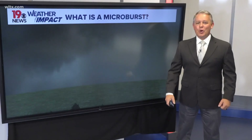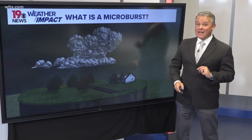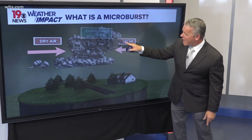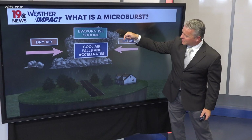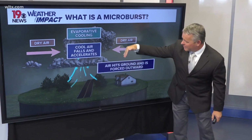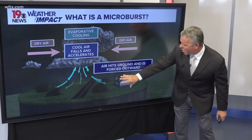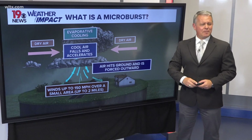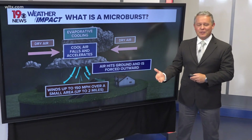A microburst is a localized column of sinking air in a thunderstorm. They can cause extensive damage and be life-threatening. Here's how they form: you have the thunderstorm, then dry air moving in, evaporative cooling — that cooler air starts to fall and accelerates downwards. The air hits the ground and is forced outward, and that's when you have the damage. Winds can reach up to 150 miles per hour over a small area, maybe even up to about two miles or so.